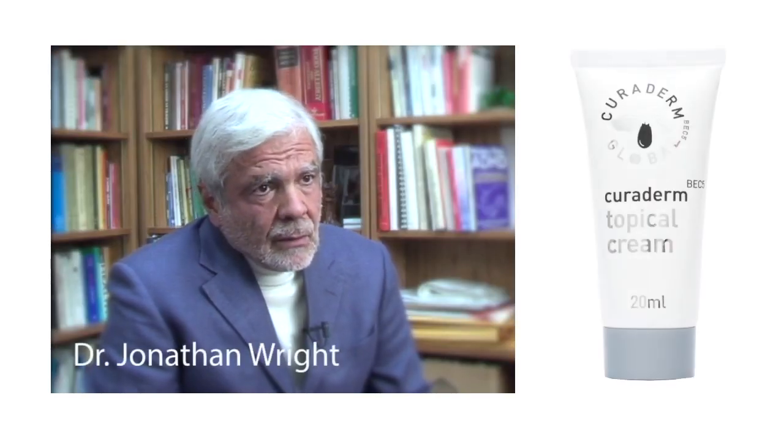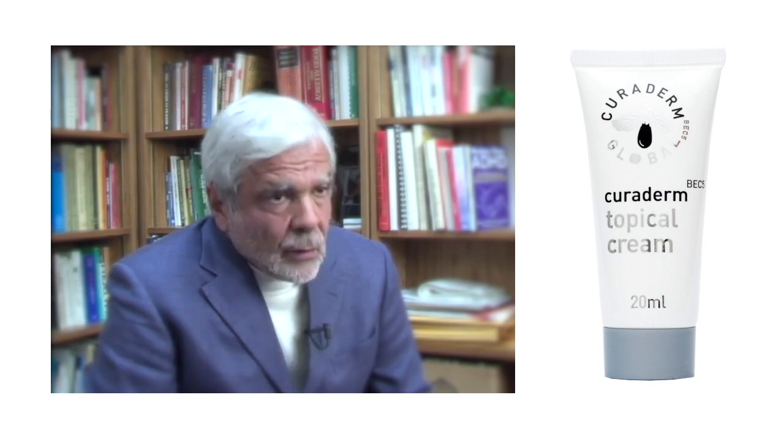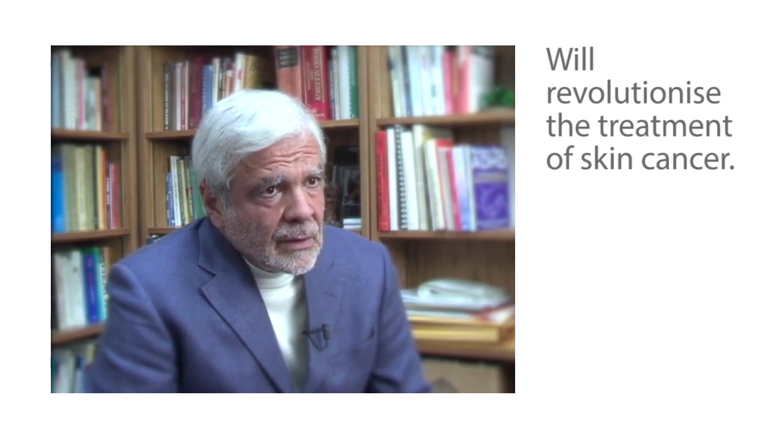The BEC5 cream, when used properly, is extremely effective, and when used worldwide, will revolutionise the treatment of skin cancer. I'm hoping that it will become available here in the United States, so that it can be used not only for my patients, but for every doctor's patients. It's sufficiently effective that the amount of required surgery for skin cancer will drop dramatically, and yet the cure rates will be just as good, if not better.